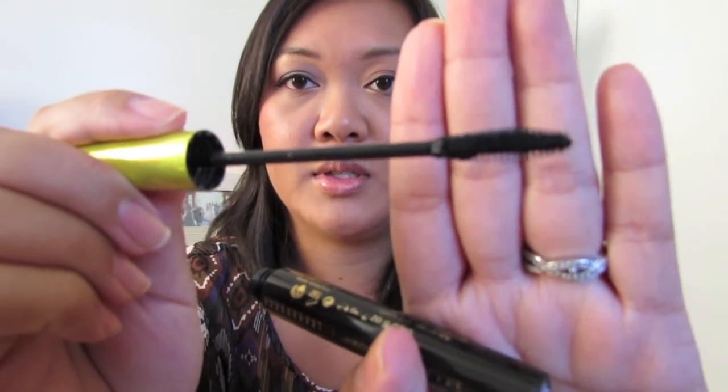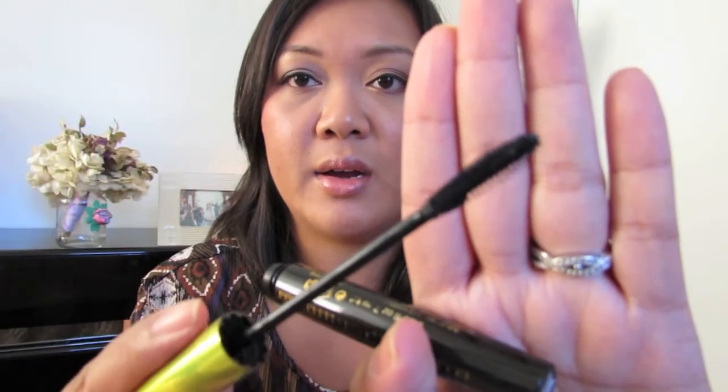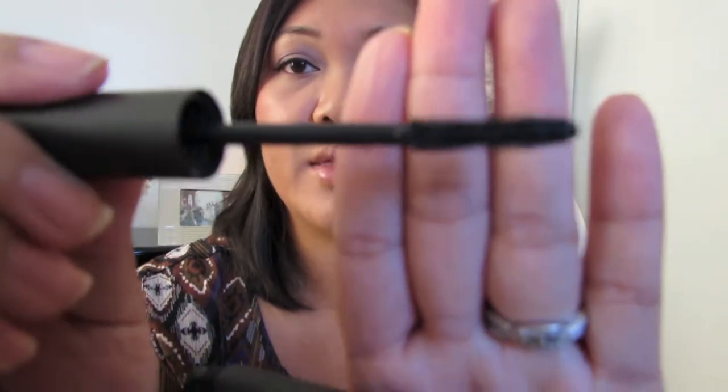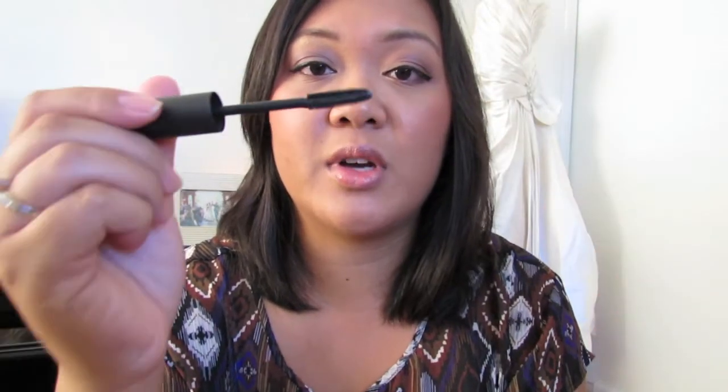With the Rimmel mascara, the brush gets a little thicker in the middle and tapers off at the end, which helps get the inside and outside lashes that are usually hard to reach. For the Bobbi Brown mascara, the brush is one length but the bristles are really short, which helps get right into the root of your lashes, pull them up, and lengthen them — and it also works great on lower lashes.